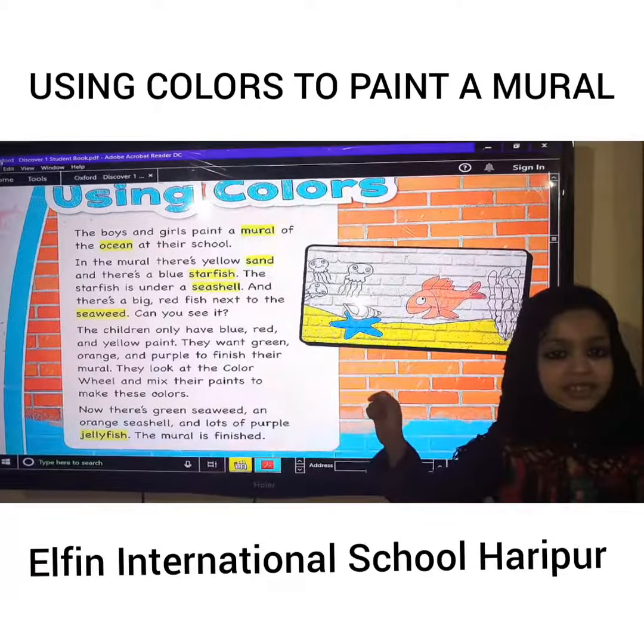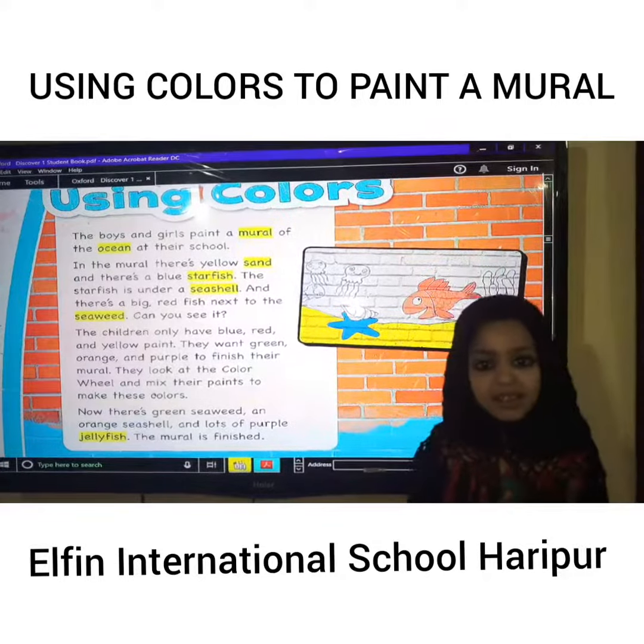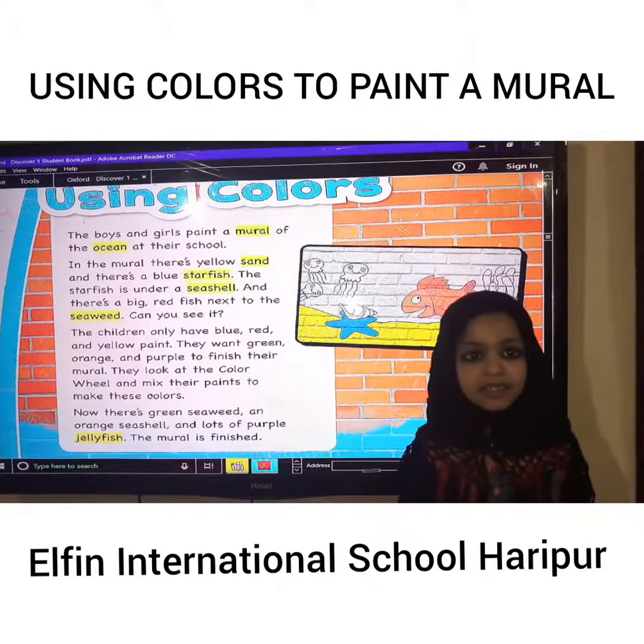I'm going to talk about this mural. The boys and girls paint a mural of the ocean at their school.